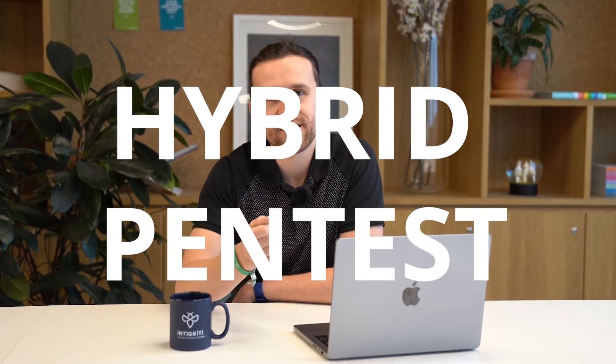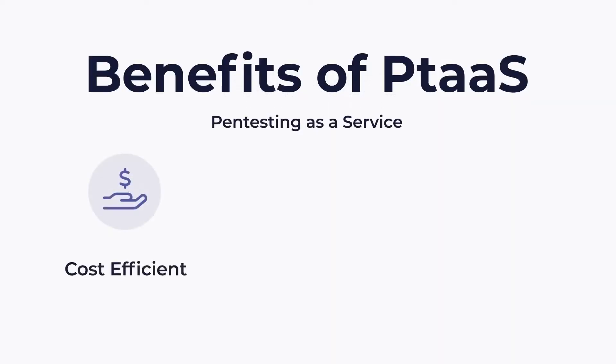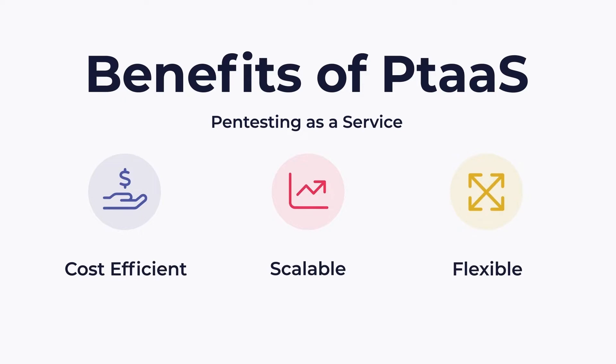What is a hybrid pen test? Another cybersecurity term for you to wrap your head around? Well, no — have no fear. My name is Pascal and today I'm going to explain to you what it is. Hybrid pen testing is Integrity's pen testing as a service offering. Pen testing as a service is the SaaS approach to traditional pen testing — a more cost-efficient, scalable, and flexible way of running penetration tests.